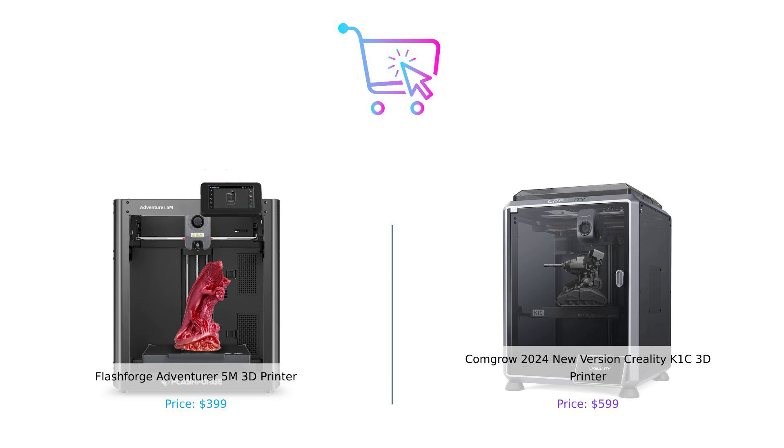Don't forget to hit that subscribe button, give us a thumbs up, and leave a comment below on which 3D printer you'd choose and why. Product links are in the description. Until next time, remember to buy smart.